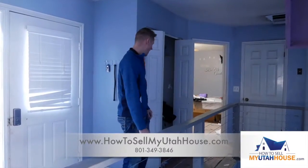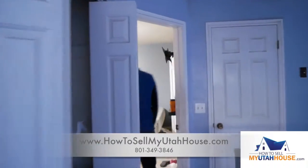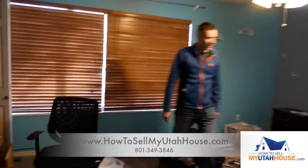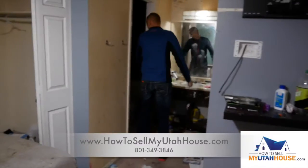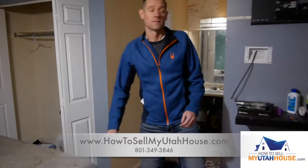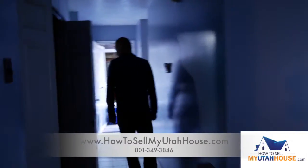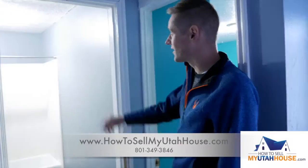Check in with us in a month or two and we'll be able to show you what it looks like when it's all repaired. It's a rambler style townhome. We got a couple of solid desks in here. There's a master bathroom back on this side. TV mount still on the wall. We got our second bathroom over here — you can tell it needs a little bit of work.